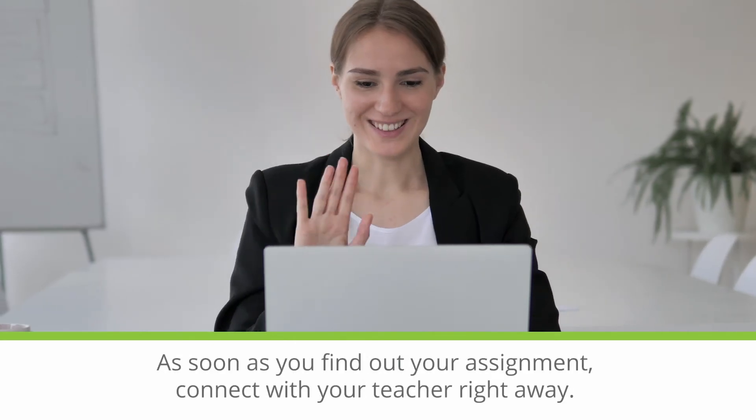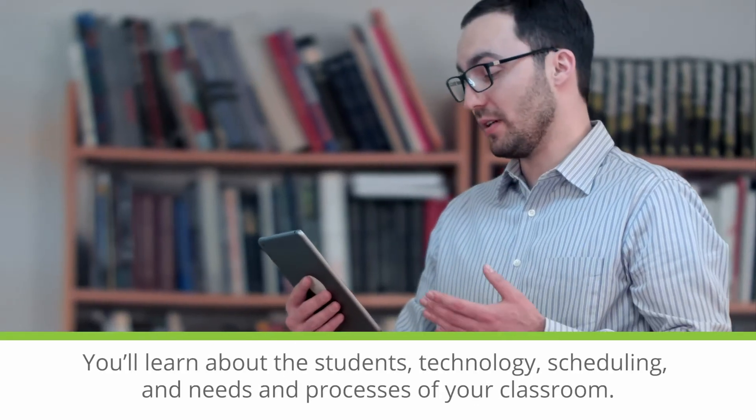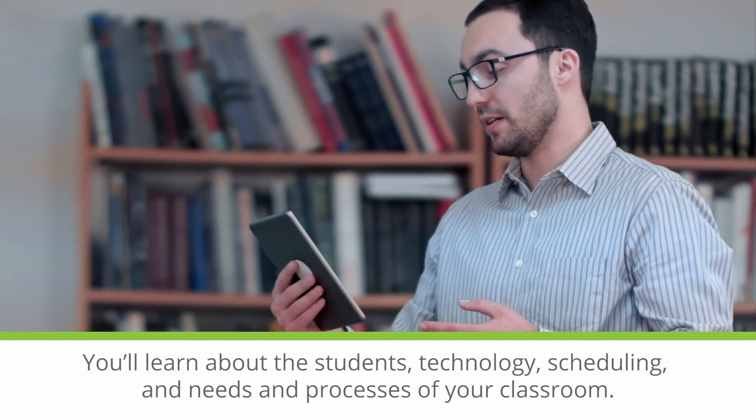As soon as you find out your assignment, connect with your teacher right away. You'll learn about the students, technology, scheduling, and the needs and processes of your classroom.